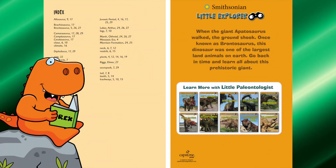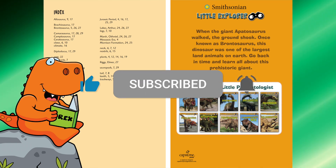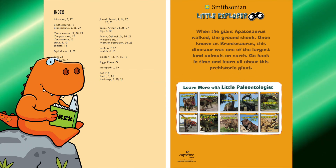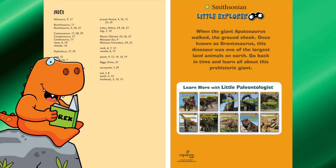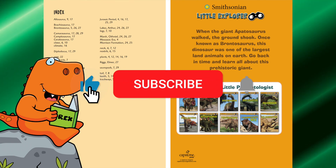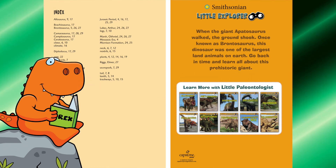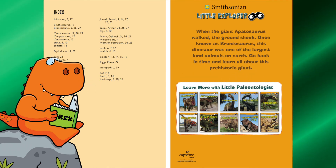Pretty cool book learning about the Apatosaurus! Thank you for watching this video. Please give us a like, share it with a friend, and subscribe so we can bring you more cool dinosaur books where we can learn all about dinosaurs. Thanks again for watching — take care!